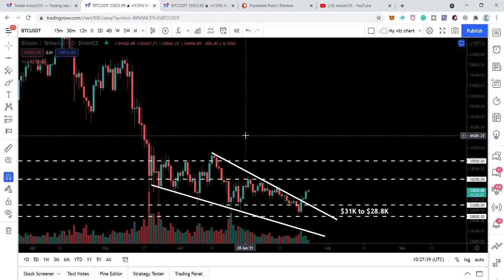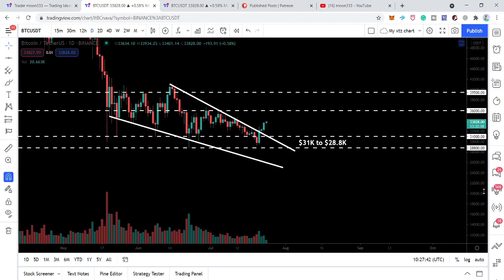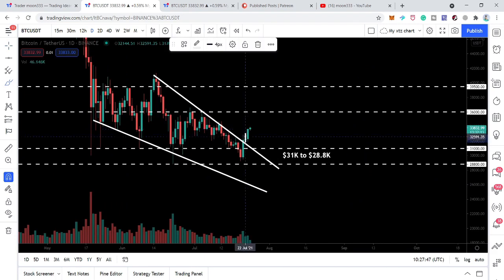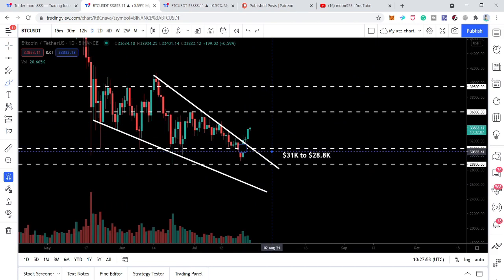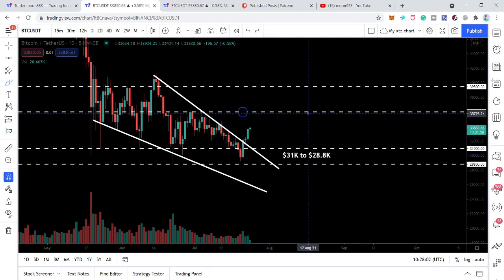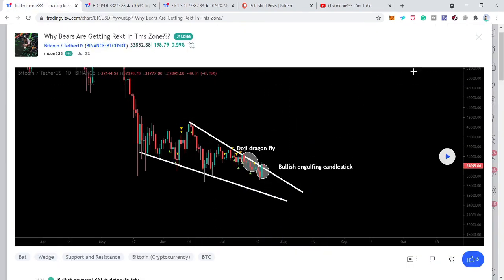There is one thing I'm worried about: after breaking out the powerful resistance of this falling wedge, we're not watching any retest of this previous support. Normally after breaking out a powerful resistance level, the price action moves down to retest the previous resistance as support before starting the next move towards the upside. We had a minor retest here — a very small bearish candlestick retesting this previous resistance as support — which can be sufficient.